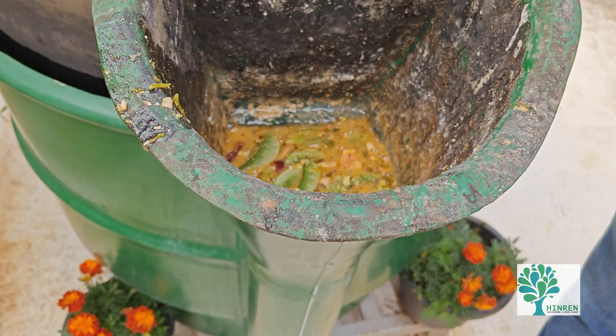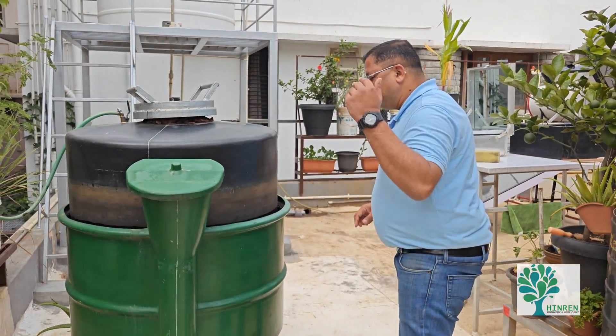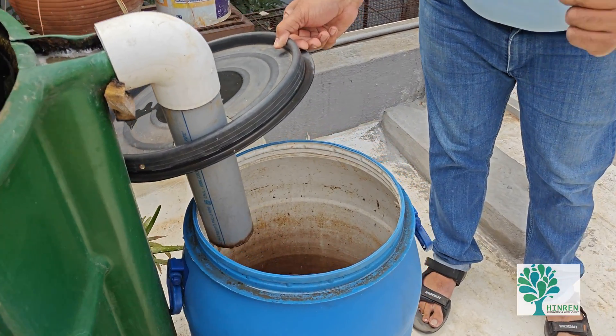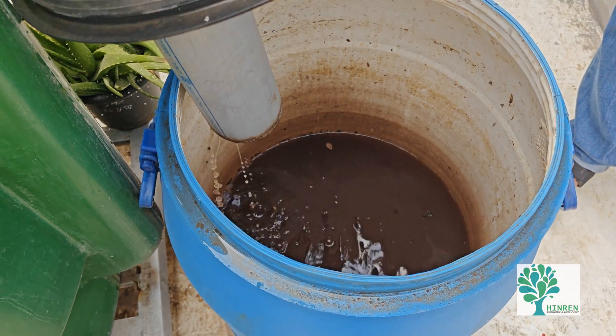This will convert into good quality cooking gas in about 30 to 40 hours. The byproduct of this digestion process is a very strong, nutrient-rich liquid slurry — a liquid fertilizer.